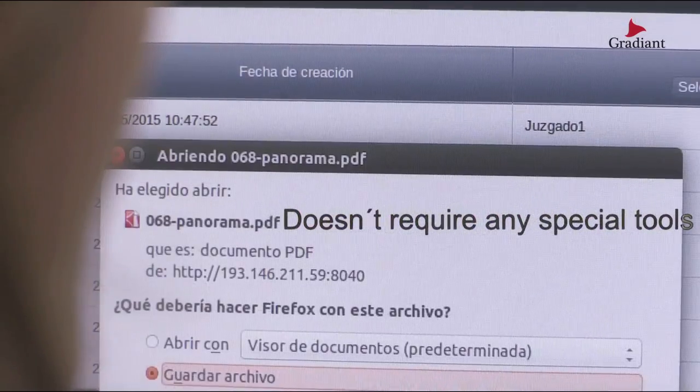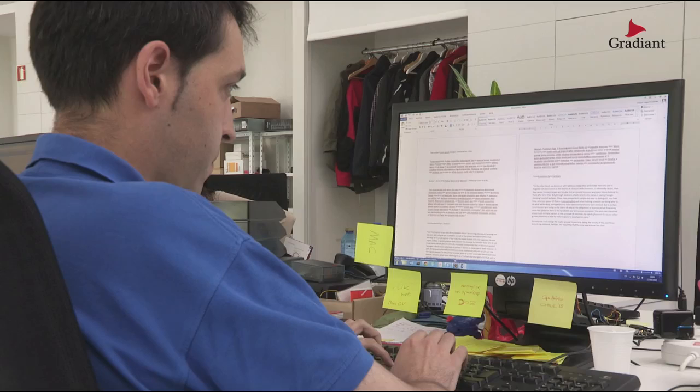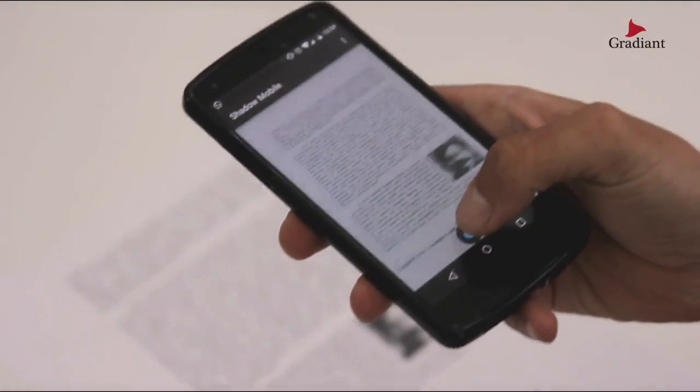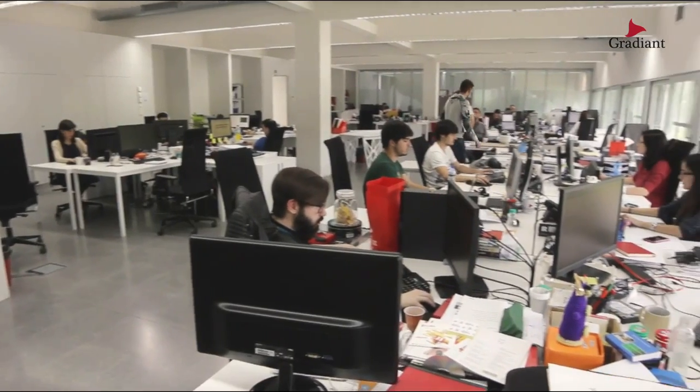Shadow doesn't require any special tools or devices to work — any computer, paper or printer can do the job. Also, Shadow is fully integrable with any workflow system. Shadow increases the level of security of your confidential information.